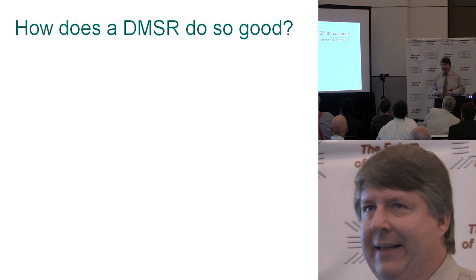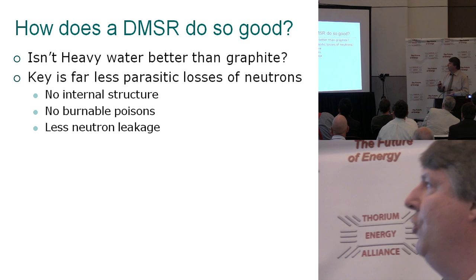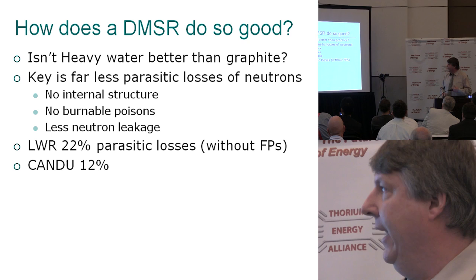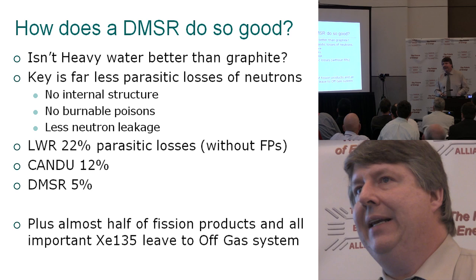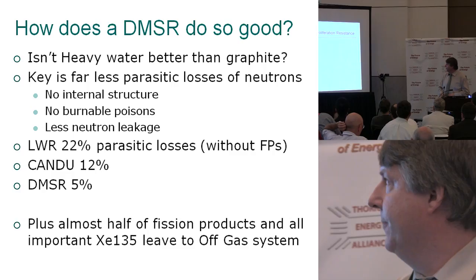How does the DMSR do so well? The big thing is far less parasitic losses of neutrons — no internal structure, no burnable poisons, and a lot less neutron leakage. A light water reactor has typically about 22% parasitic losses, not even including fission products. CANDU is much better at 12%, but the DMSR is way down at about 5%. Plus, about half of your fission products actually leave as gases — the xenon and krypton come right out — including xenon-135, which absorbs great amounts of neutrons.